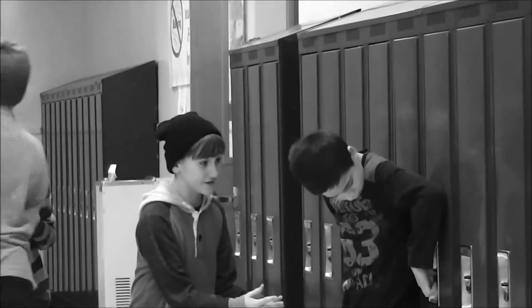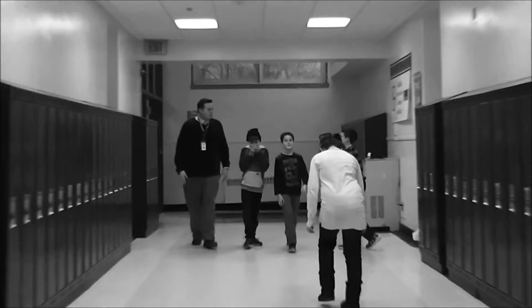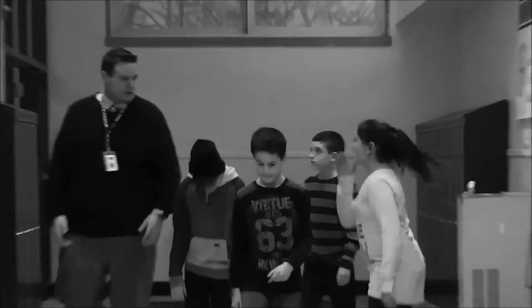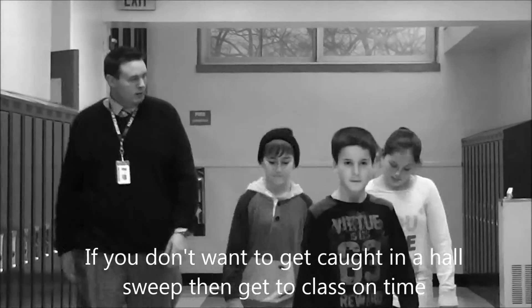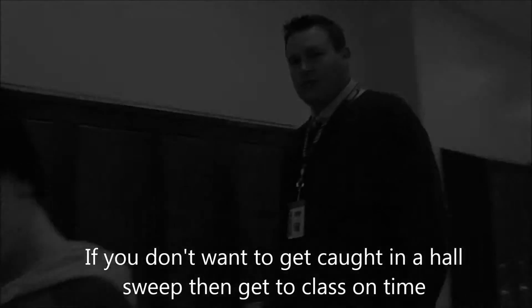We have to get in class! Come on! Close your doors! This is a Hall Sweep! Alright, everybody stop — come here! You guys got caught in a Hall Sweep! Okay guys, we're going to head downstairs. If this is your first time, you're going to get a warning. If it's your second time, unfortunately you're getting detention. Second time! Head on downstairs!